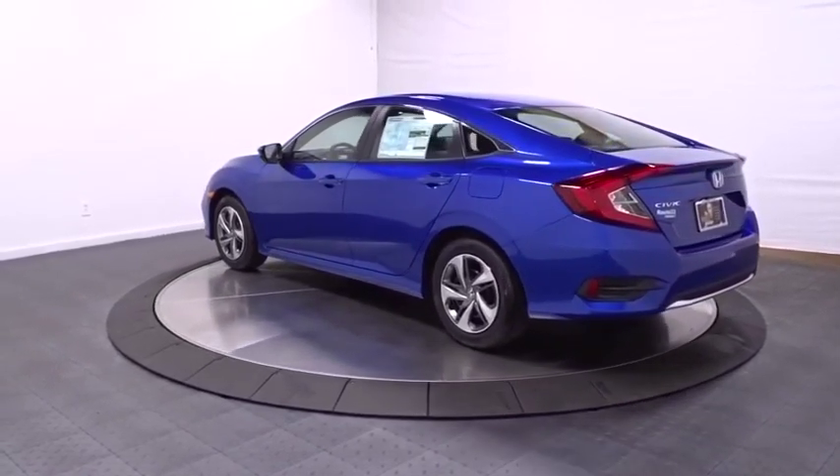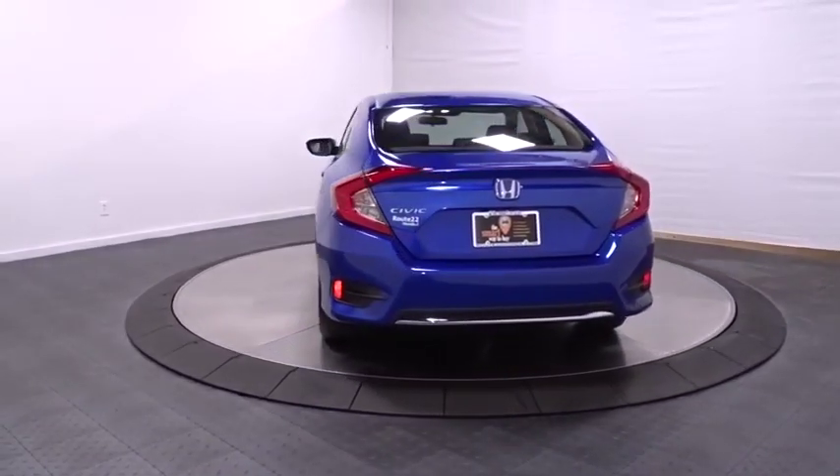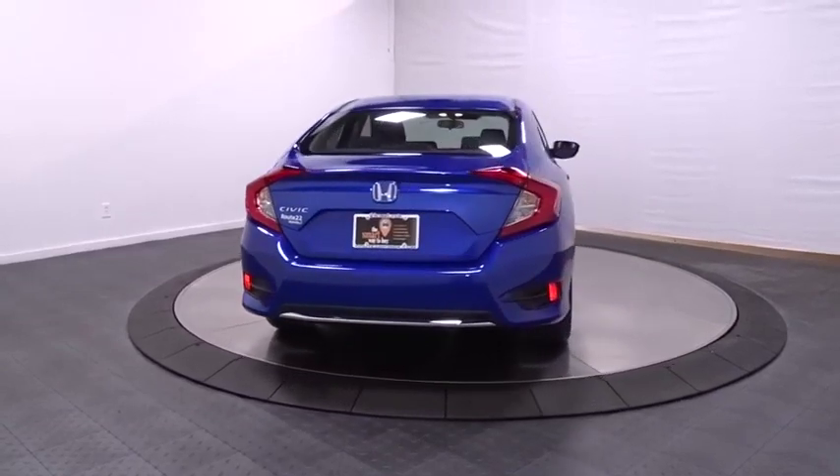Backup camera, keyless entry, Bluetooth, front wheel drive, trip computer, outside temperature gauge, tachometer, day and night rear view mirror.